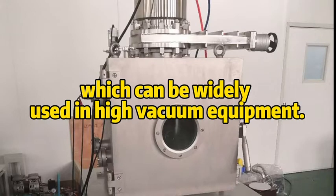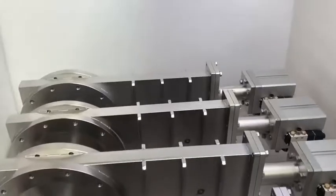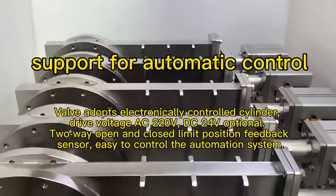These can be widely used in high vacuum equipment. Products shown: pneumatic vacuum gate valve — long life, high reliability, and support for automatic control.